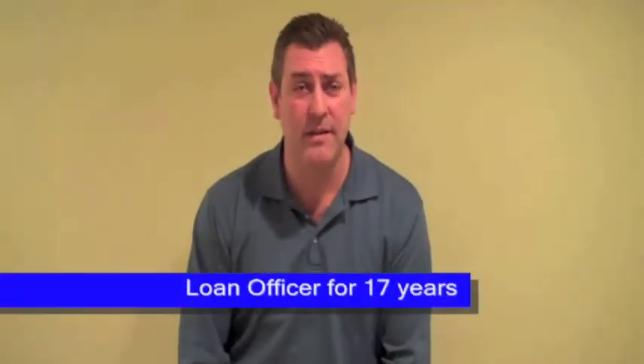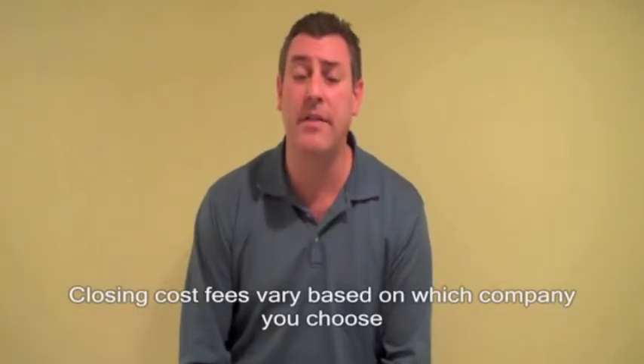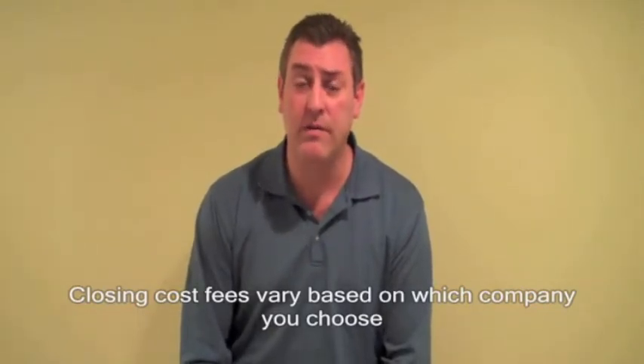I'm here to talk about closing costs. Closing costs are fees that are associated with getting a mortgage. The fees are going to vary based on which company you go with to get your loan.